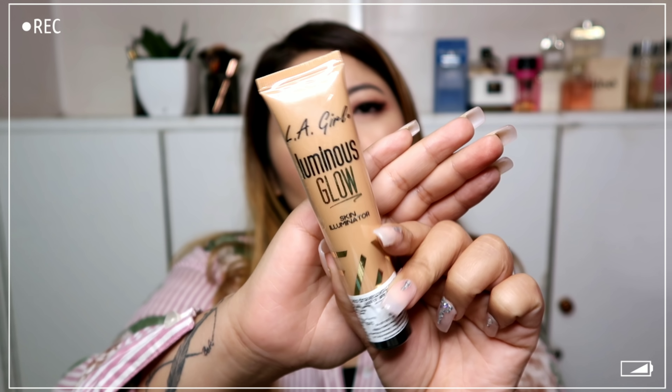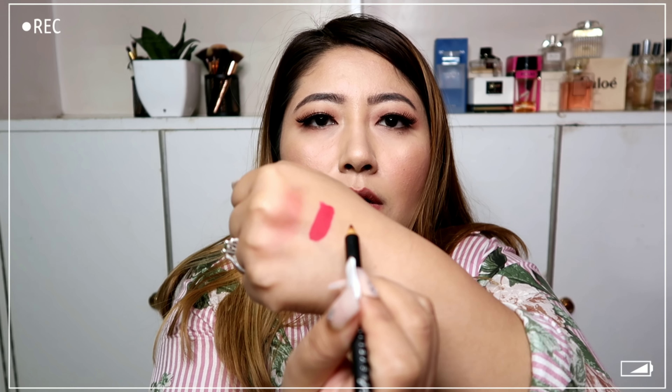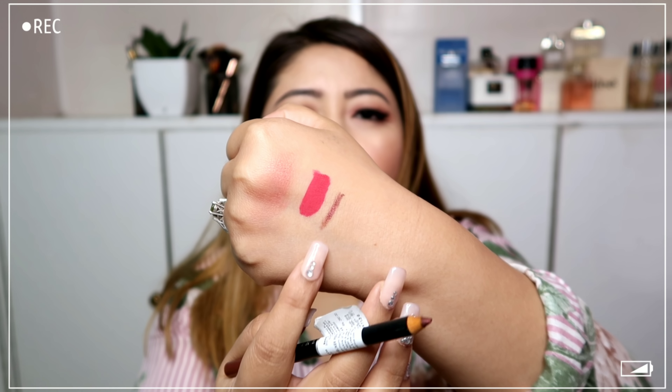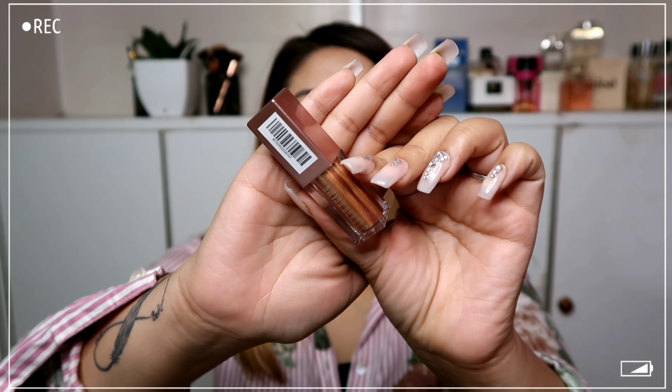The next product is also from LA Girl — their eyeliner pencil in the shade Pecan, P615. It's a very pretty color and I don't have anything like this. It's quite smooth and nice to apply, and it retails for only 250 rupees, so it's really nice value.